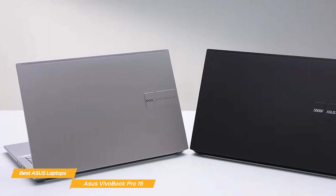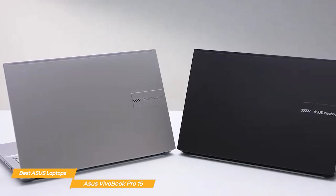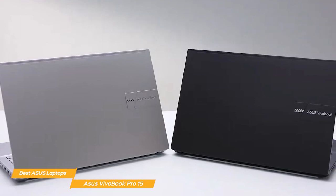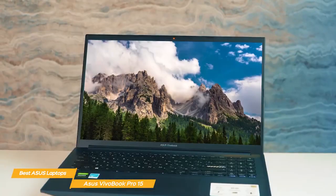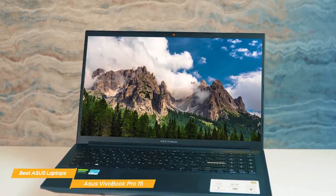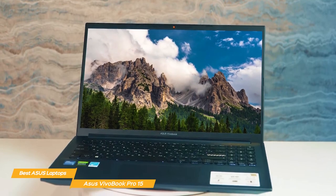The laptop's chassis is made from a brushed aluminum alloy, giving it a premium look and feel. It also keeps the weight down to just 3.64 pounds, so the Pro 15 is a portable option for those on the go. Despite its slim design, it doesn't compromise on build quality, making it a durable choice for your everyday needs.